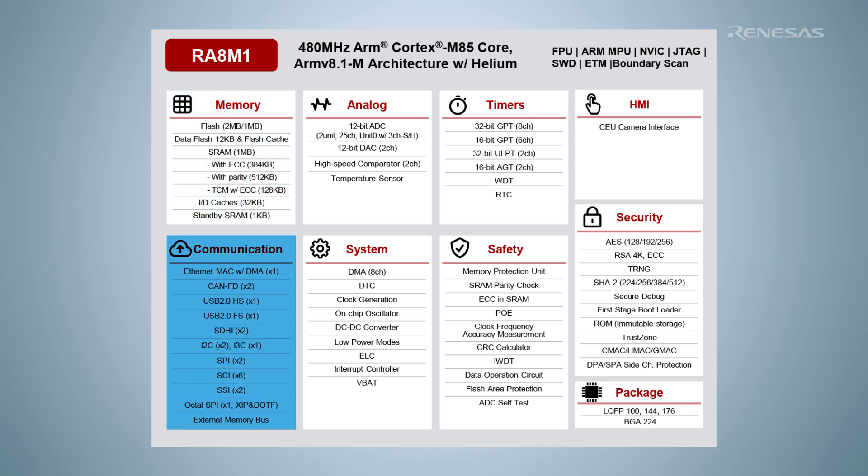Communication interfaces include I3C, CANFD, Ethernet, and X-SPI compliant OctalSPI with XIP and decryption on the fly, among many other peripherals.